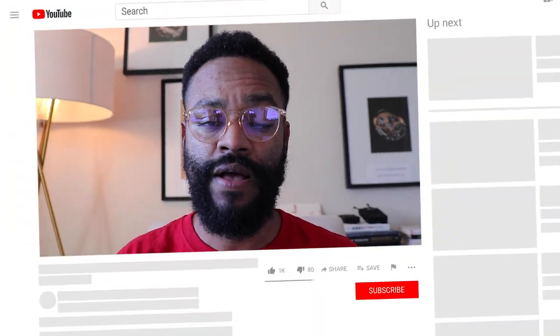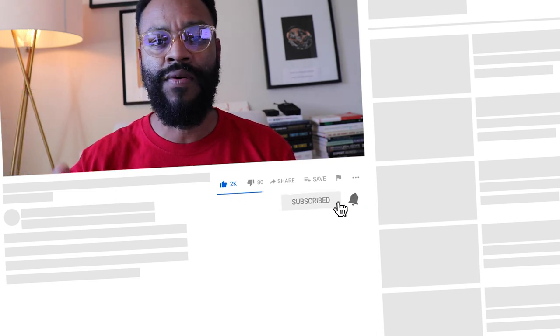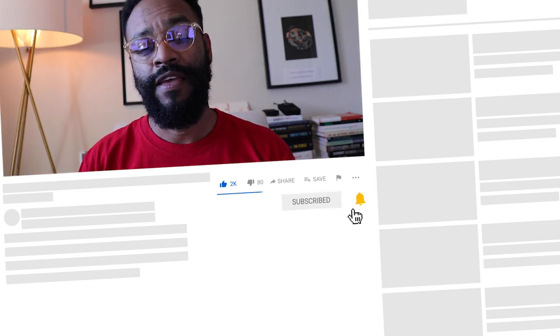That's everything — it was a short video and I wanted to give you an update on these cards I got from Pilot Flying J. If you have any questions about these cards, drop them in the comment section below. If you haven't subscribed to the channel, go ahead and do so right now. If you have already subscribed, thank you so much — please leave a like and a comment. I'll see you in the next video, peace.